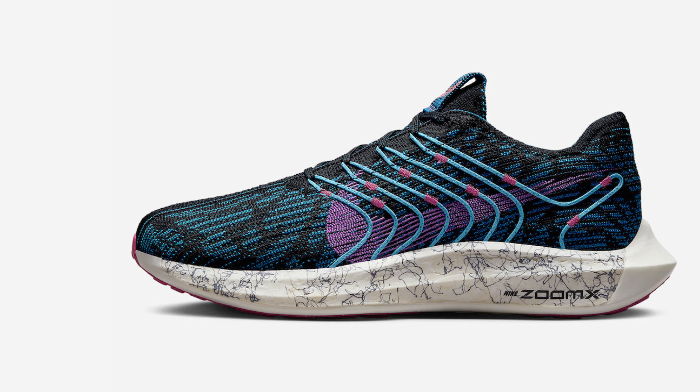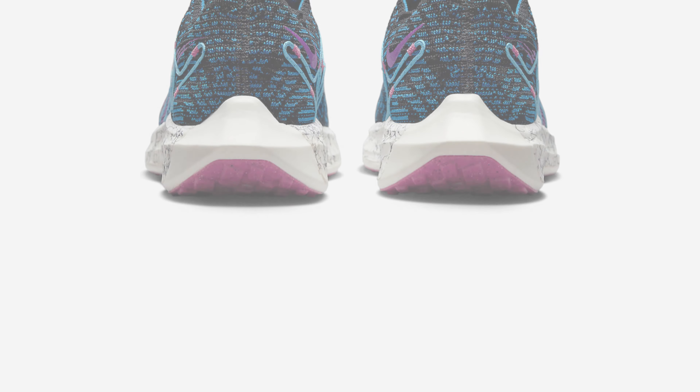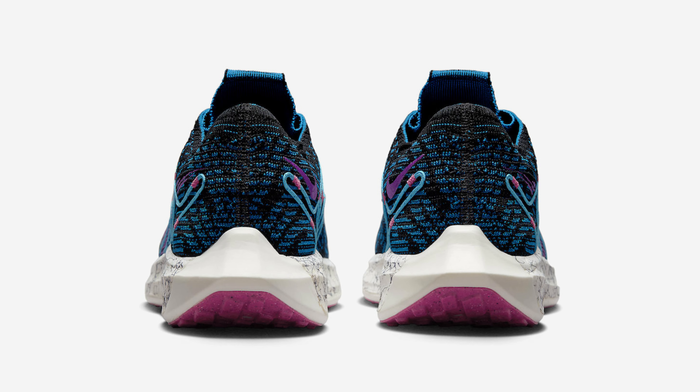This offering of the Nike Pegasus Turbo features a black Flyknit upper with green abyss contrasting accents and Flywire-like cables for stability. Pink swooshes, tongue and insole branding, and a waffle-inspired outsole atop Nike ZoomX foam cushioning complete the design.